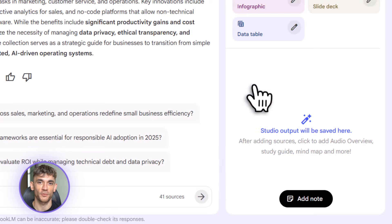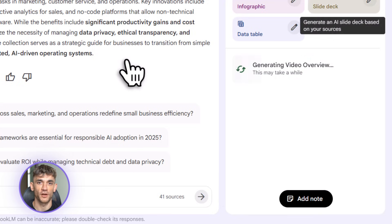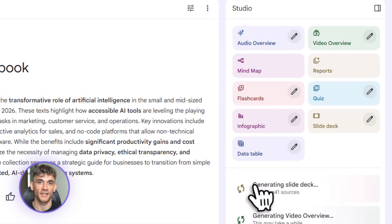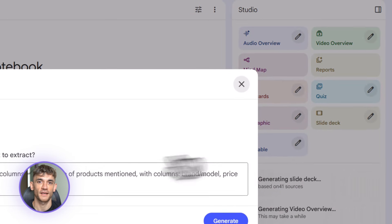A lot of people are going to use these tools wrong, so let me tell you the mistakes to avoid. Mistake one: uploading irrelevant sources. Notebook LM is only as good as what you feed it. If you dump random articles unrelated to what you're trying to create, you're going to get garbage outputs — be intentional. Mistake two: vague prompts. The data tables feature works best when you're specific. Don't just say 'make me a table.' Say 'create a table comparing these five AI tools on pricing, features, ease of use, and best use case.'